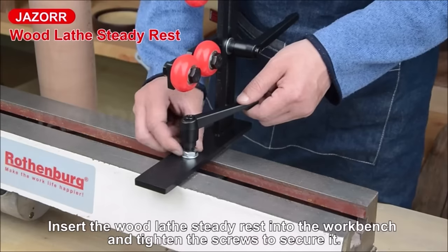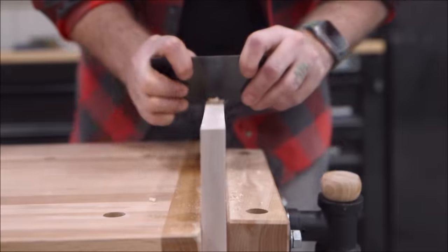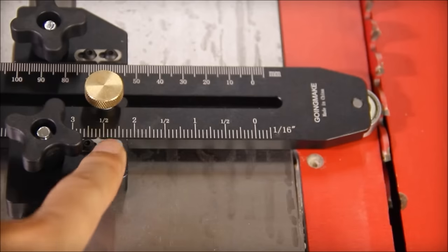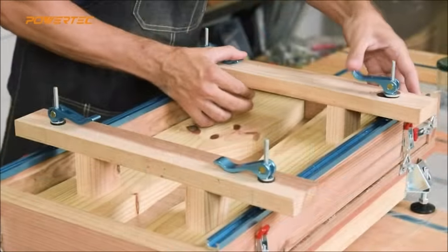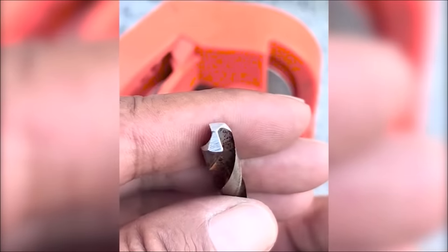Hey there, woodworking enthusiasts! Welcome back to the channel. Today we've got something special in store for you. We're going to unveil 16 incredibly cool woodworking tools and accessories that will take your woodworking projects to the next level. Whether you're a seasoned woodworker or just starting out, you're in for a treat. Let's jump right in.